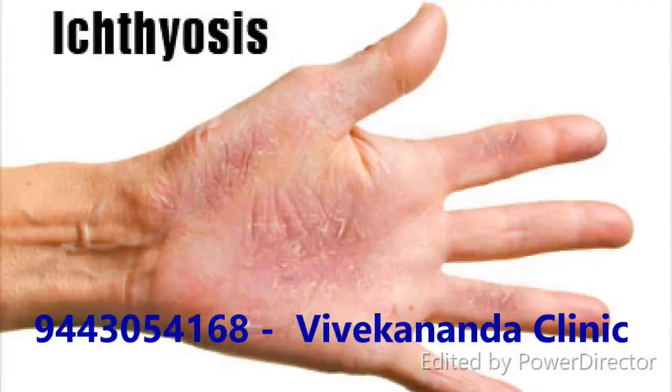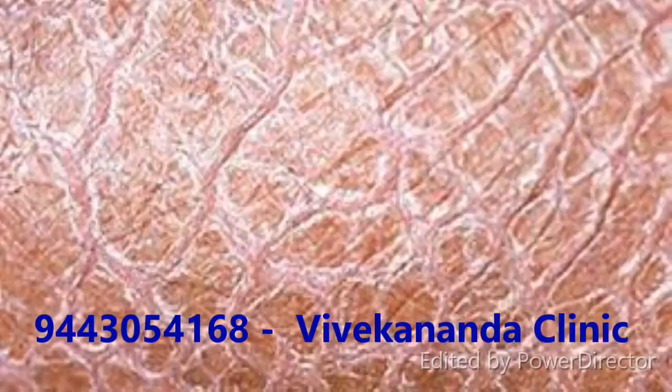Do you have dry, scaly skin, tile-like small scales, scales colored white, dirty gray or brown with darker colored scales typically on darker skin, flaky scalp, or deep painful cracks in your skin?